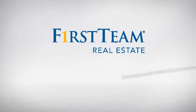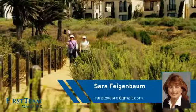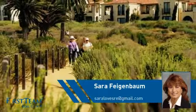At First Team Real Estate, you'll find a wide selection of listings. This video is brought to you by your real estate agent, Sarah.